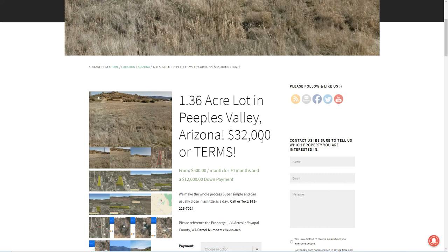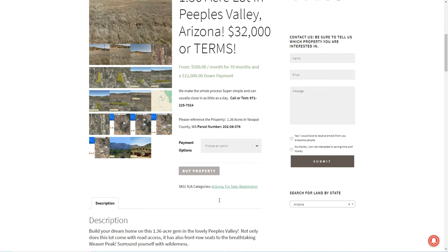It's $32,000, or you can buy it on terms — we do have an owner financing option. That is $500 a month for 70 months with a $12,000 down payment. We try to make it super easy for you to buy land, so you can check out online. On the listing page you can choose a one-time cash payment of $32,000, or the owner financing price: $12,000 down, $500 a month for 70 months, which comes out to $47,000.